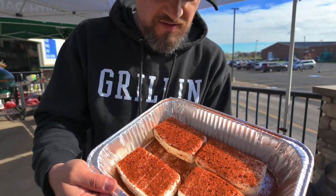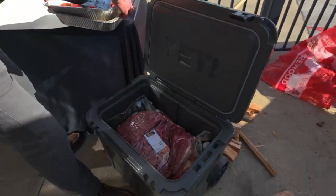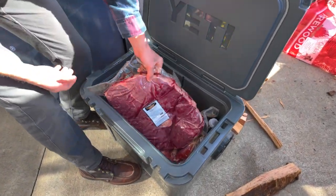Nice little braided pork loin. Next up we've got some smoked cream cheese with the taco seasoning.